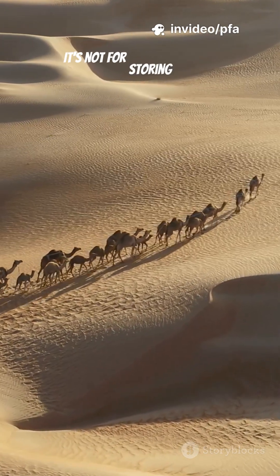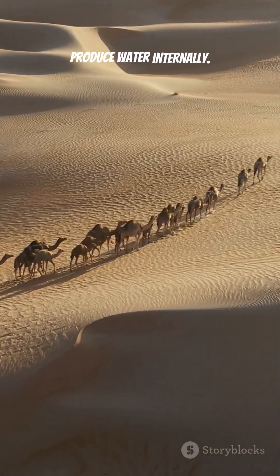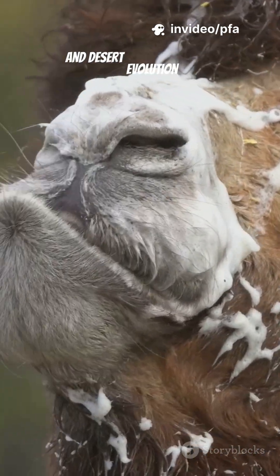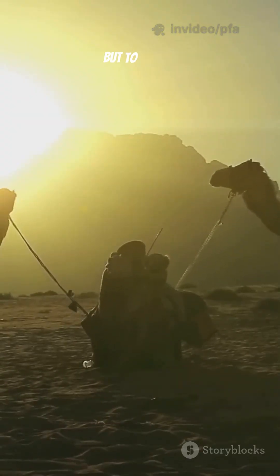And that big hump? It's not for storing water, but for storing fat, which the camel burns slowly to make energy and even produce water internally. This combination of blood magic, body control, and desert evolution makes the camel one of the toughest animals on earth — a creature built not just to survive the desert, but to rule it.